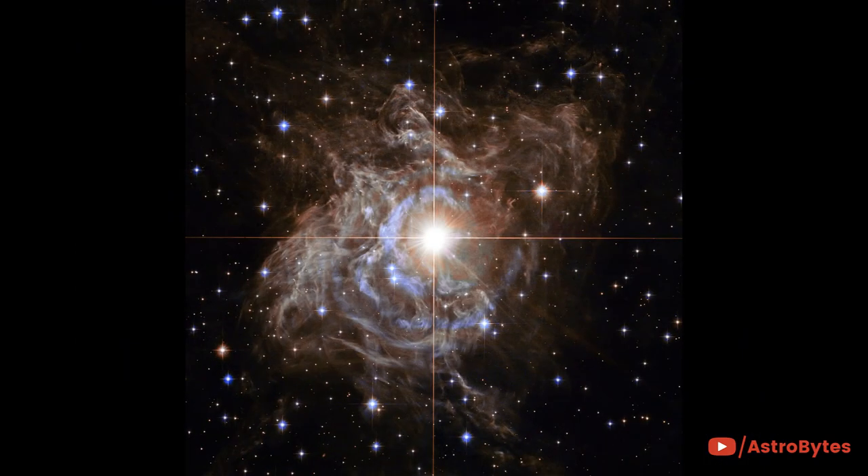This Hubble image shows RS Puppis, a type of star known as a Cepheid variable. Unusually, this star is shrouded by thick dark clouds of dust, enabling a light echo to be shown with stunning clarity.